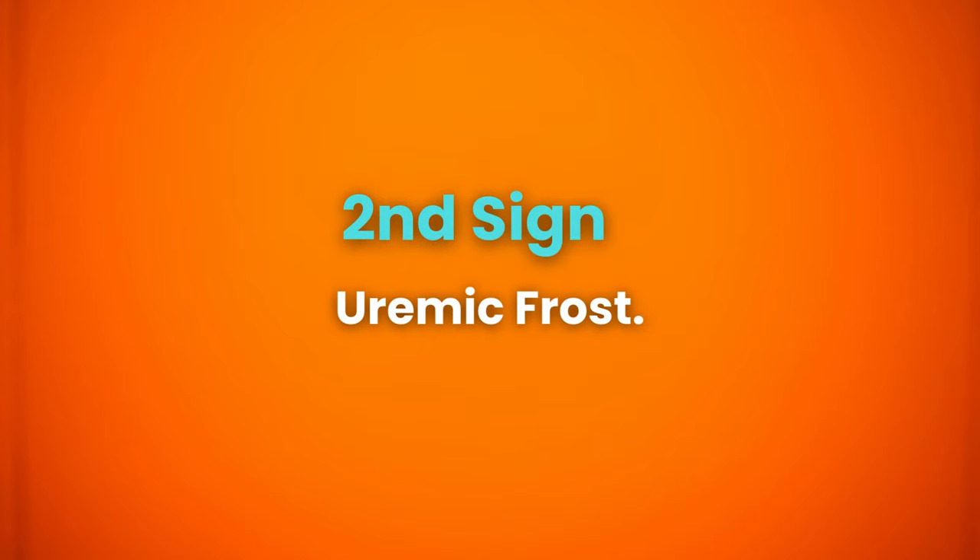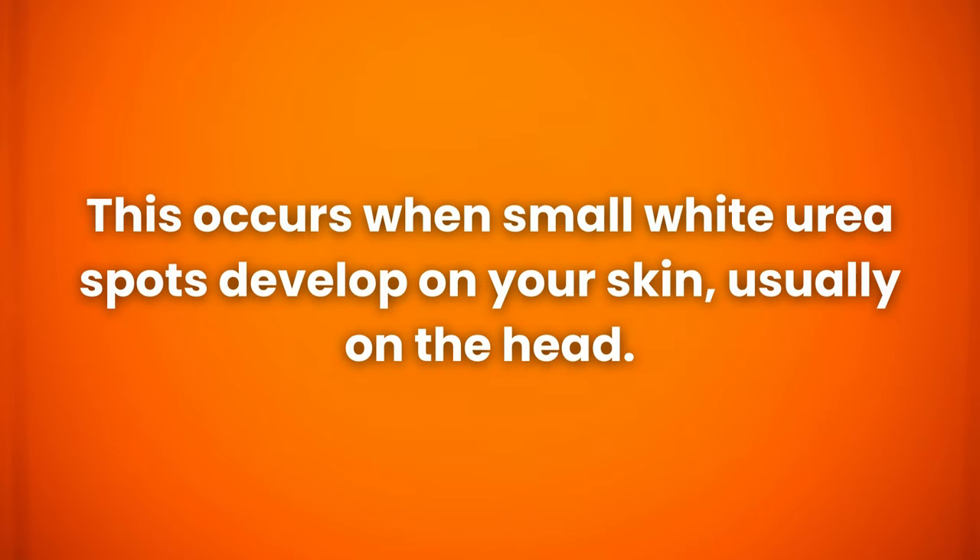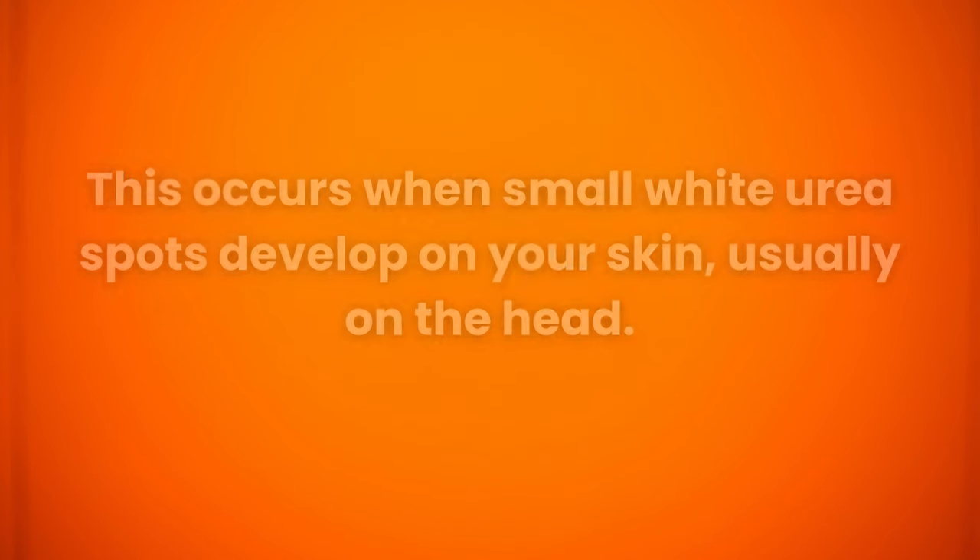The next sign of kidney failure is uremic frost. This occurs when small white urea spots develop on your skin, usually on the head. The reason behind this is the inability of the damaged kidneys to remove uric acid from the body, causing it to come out through the skin.